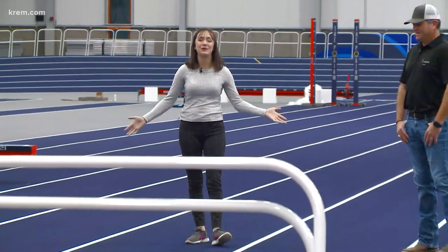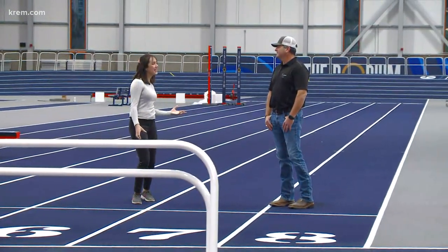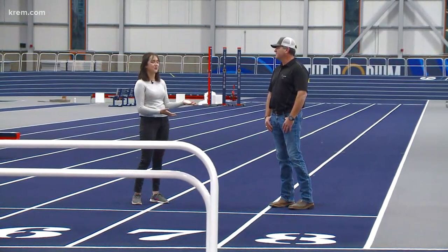Krem 2's Nicole Hernandez is live there right now, speaking with the event manager for Spokane Public Facilities District. Good morning, Nicole. We are here on the track — this is what we've been talking about all morning here at the Podium. The first event here is happening on December 11th, so we're just over a month away, and we decided to give you guys a sneak peek. I have Ryan Ford here.